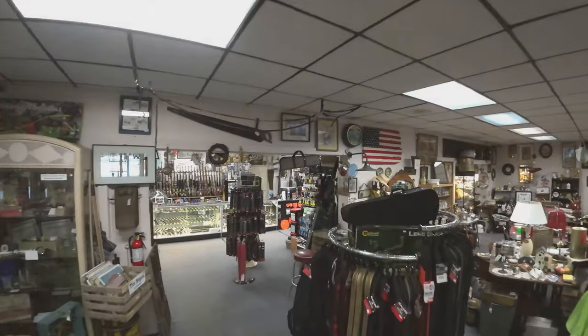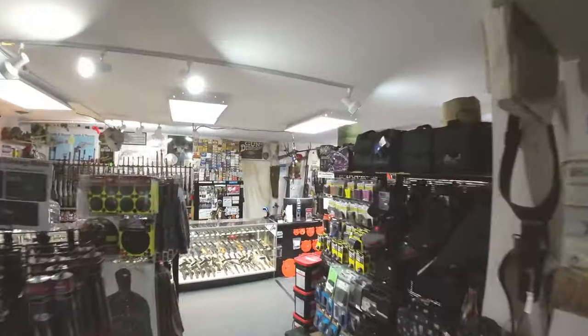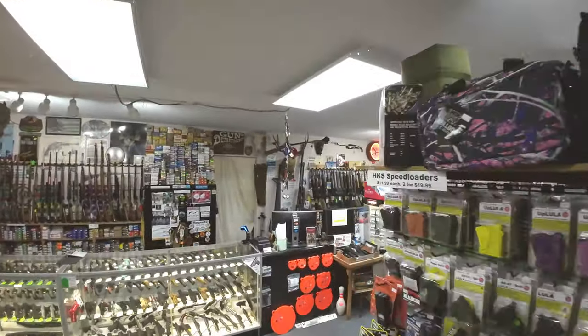Welcome to Hellebuck's Trading Post. Gun shop inside the antique shop, or is it an antique shop inside a gun shop? You be the judge.